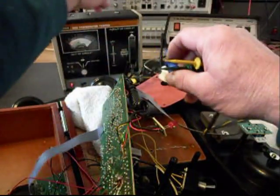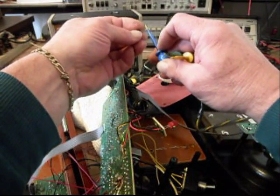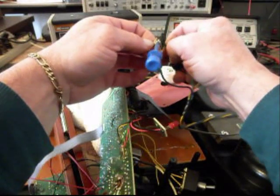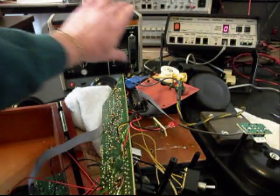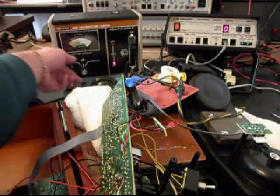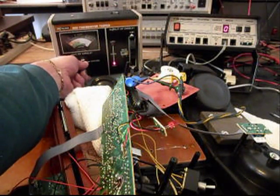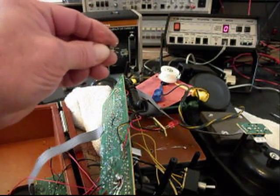We'll move that one out of the way and grab this other one. Get this hooked up — I want to make sure these legs are where I can get to them. Okay, that's a PNP. That's shorted. See how the needle swings all the way across? Totally shorted. We'll check the other side of the transistor — totally shorted. So this transistor here is totally shorted.